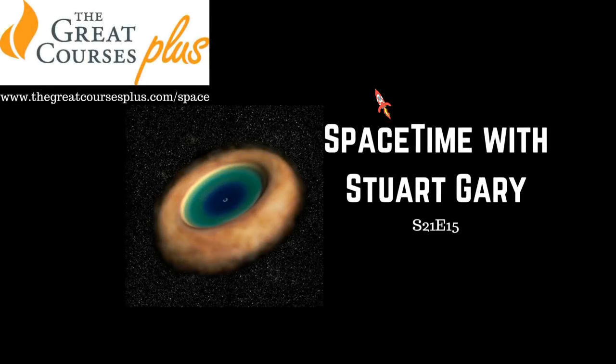This is Space Time, Series 21, Episode 15. Coming up: getting up close and personal to an active supermassive black hole; the IceCube experiment measuring high-energy neutrinos; and an interstellar asteroid caught spinning. All that and more, coming up on Space Time.